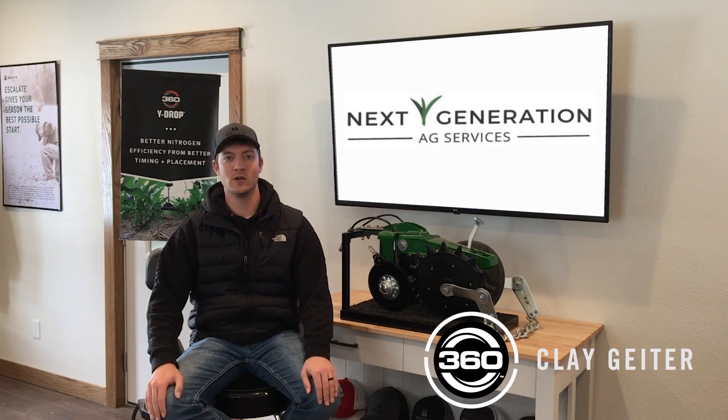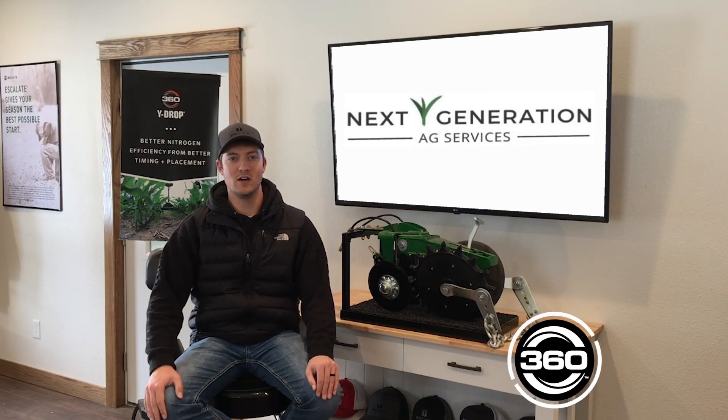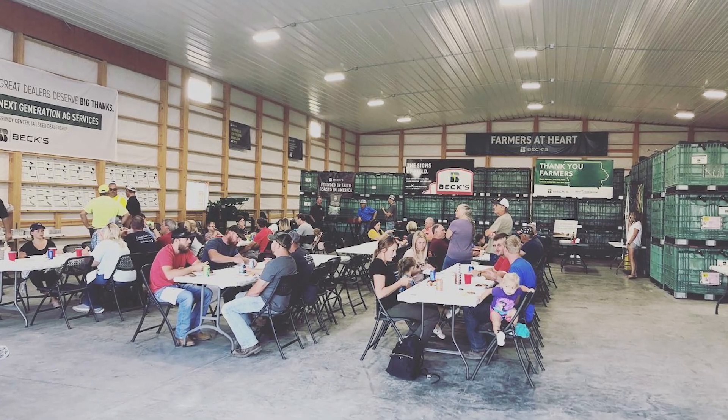Clay Geider, Grundy Center, Iowa, co-owner and founder of Next Generation Ag Services, serving central Iowa.